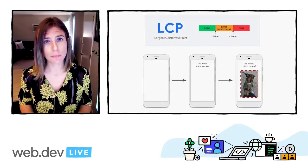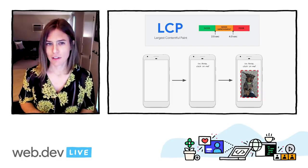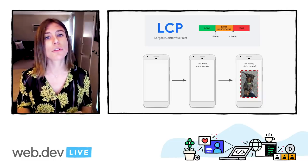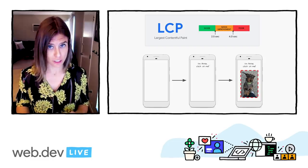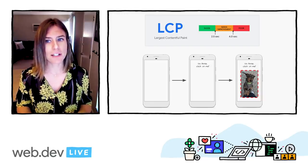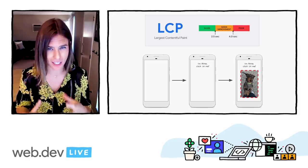Largest Contentful Paint, LCP, is a measurement of perceived loading experience. It marks the point during page load when the primary or largest content element has loaded and is visible to the user within the viewport. It's an important complement to First Contentful Paint, FCP, which only captures the very beginning of the loading experience. LCP provides a signal about how quickly a user is actually able to see the content of the page.